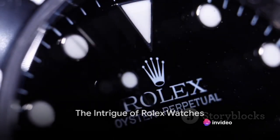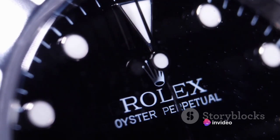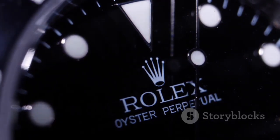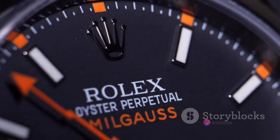Have you ever wondered why Rolex watches are so expensive? Let's unravel this mystery together. It's not just about the famous name stamped on the dial. Rolex is much more than a brand — it's a symbol of precision, quality, and timeless elegance.